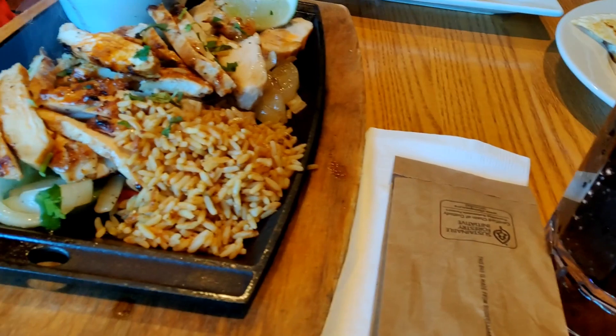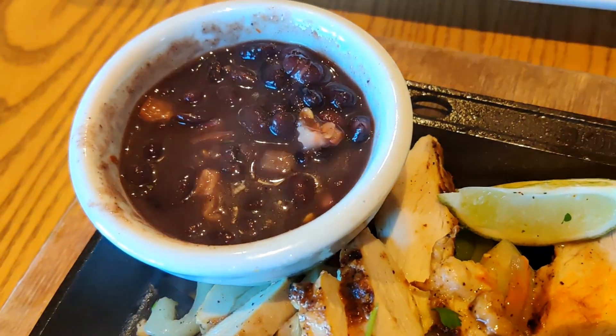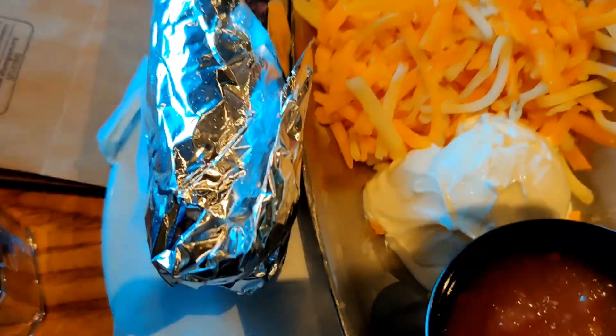They put a nice dollop of sour cream on there. I can hear the fajitas coming — oh, here they come! The sizzling fajitas look really good. They serve them with black beans and then give you a little bar with tomatoes, salsa, sour cream, cheddar cheese, guacamole, and tortillas. Now I've got to figure out what kind of sauce came with my bacon cheddar quesadilla.